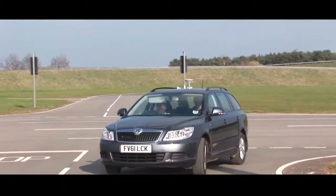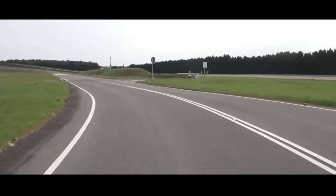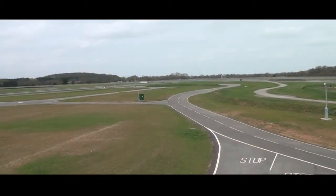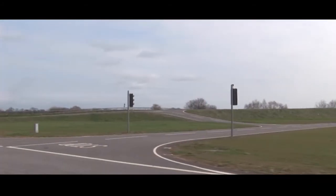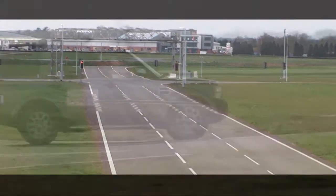test and validate future transport technologies in a safe, highly controlled environment. With £10 million of investment, the 4km test track simulates the types of road layout found in a city anywhere in the world, meaning test scenarios can be designed to reflect any kind of urban landscape.